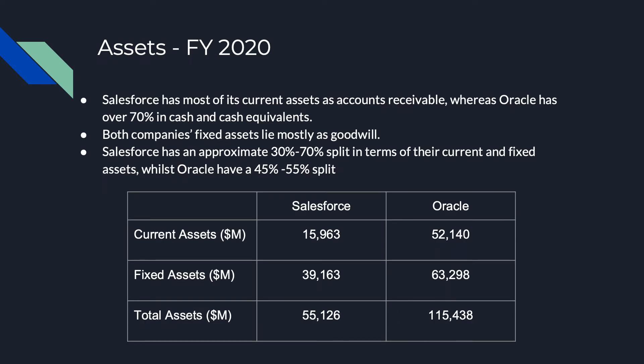So first looking at the assets. Our company's current assets total $15,963 million and our fixed assets total $39,163 million, bringing our total assets to $55,126 million.